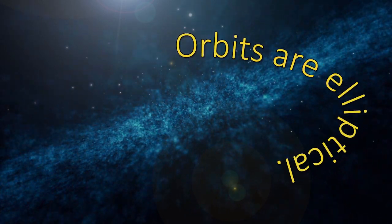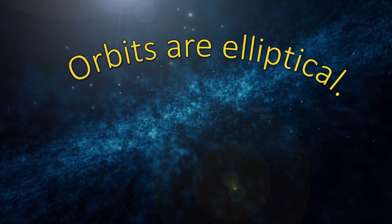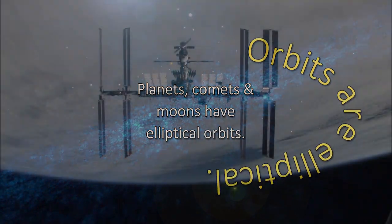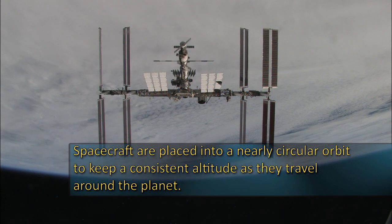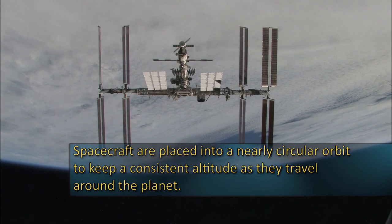Let's explore how our ISS orbits work. Orbits are elliptical, or oval in shape, with some being almost circular. Planets, comets, and moons have elliptical orbits. Spacecraft orbiting Earth, like the space station, are placed into a nearly circular orbit to keep a consistent altitude as they travel around the planet.